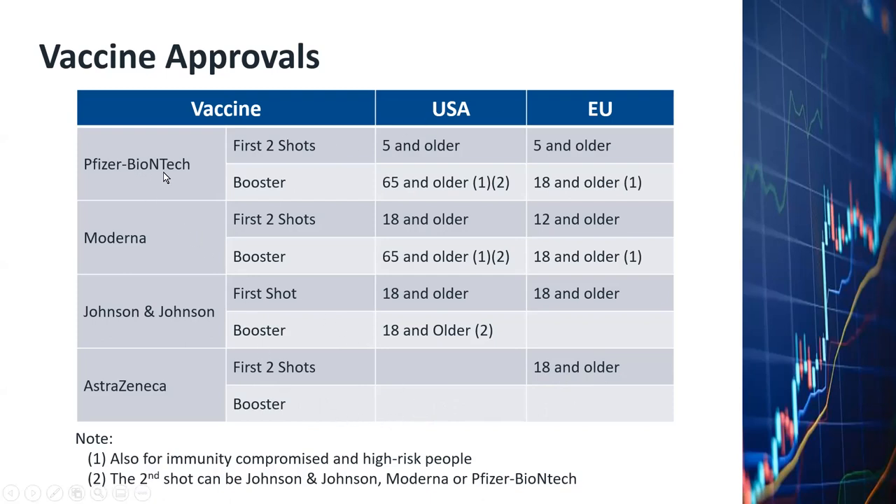If you look at this table, you can see that the Pfizer BioNTech vaccine has a much larger population that's been approved by the US and EU — it goes all the way down to people who are five years old. That's why the BioNTech vaccine now has a leading edge compared to the other vaccines, and that's one of the reasons why I'm very bullish about BioNTech.